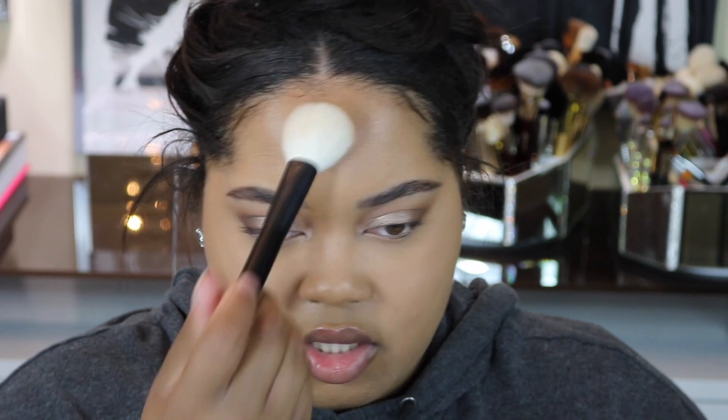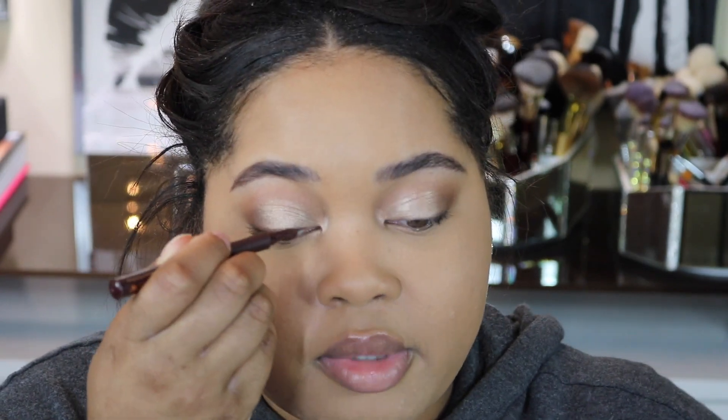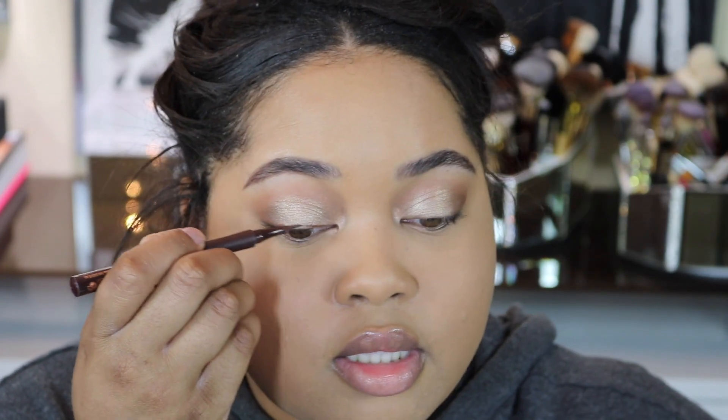Going back to the core collection — I'm taking the number 5 brush to set my entire face using my MAC Mineralized Skin Finish, which is my holy grail face powder. I just want a little bit since I only did a little foundation. This brush is so fluffy and I'll use it for all-over face powder, bronzer, blush, and even highlighter sometimes. It's a very versatile, multi-purpose brush.